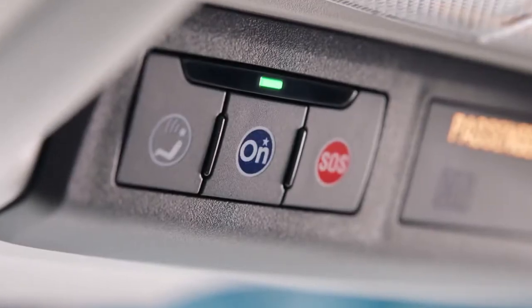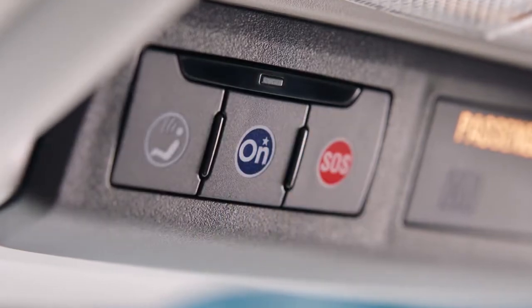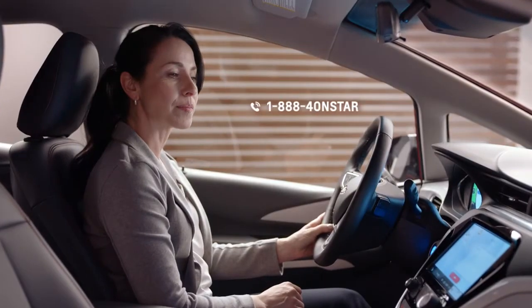Bolt EV helps you stay prepared for the road ahead. To activate your account, push the blue OnStar button or call to speak to an advisor.